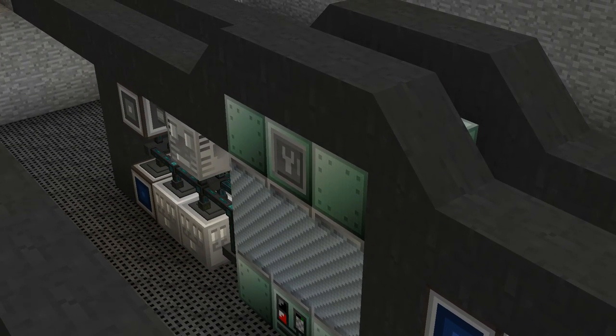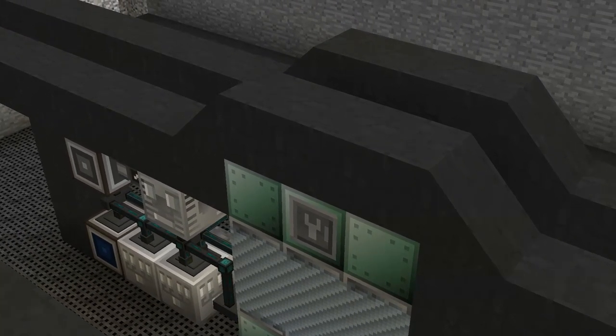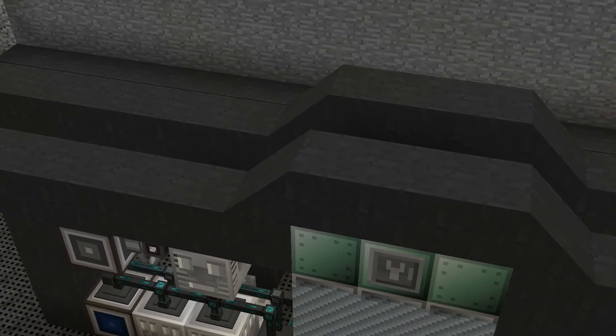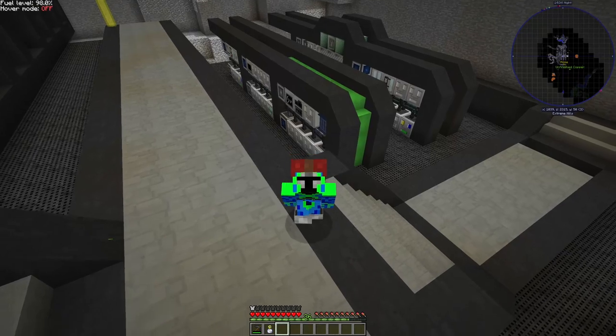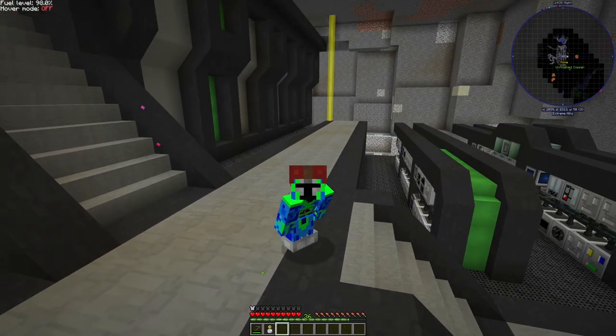I processed that rutile ore through our steam oven and then through our steam crusher, and with the rutile dusting system our titanium line is now back and working, so we can get much more titanium for the future.